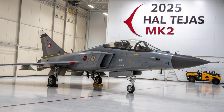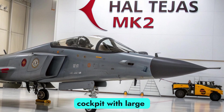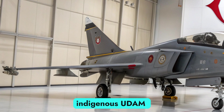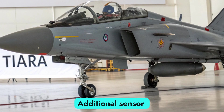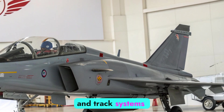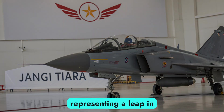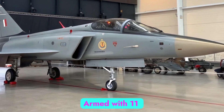The MK2 features an advanced glass cockpit with large multifunction displays, a wide-area display, and improved hands-on throttle and stick controls. It is equipped with an indigenous AESA radar providing high-resolution tracking of multiple aerial and ground targets. Additional sensor fusion capabilities, a modern electronic warfare suite, and an infrared search and track (IRST) system offer superior situational awareness. The onboard avionics are fully digital and compatible with AI-assisted decision support, representing a leap in pilot interface design.